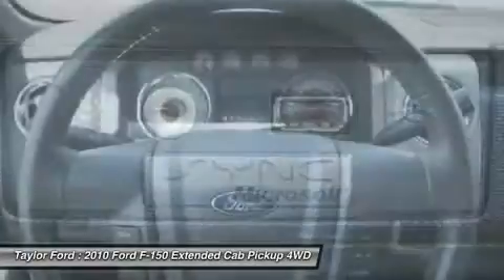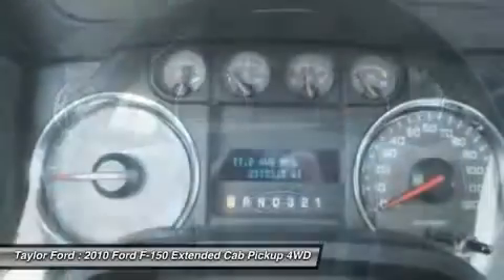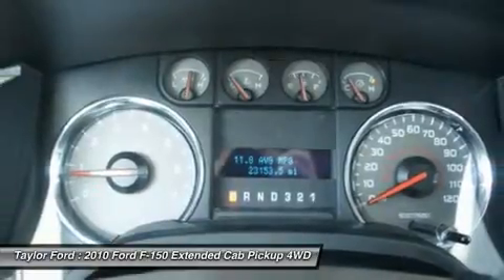Dual airbags, alloy wheels, front air conditioning, power steering, aluminum wheels.